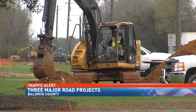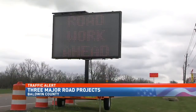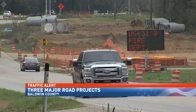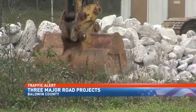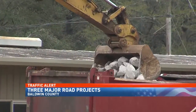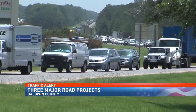ALDOT has two other major projects in the same area right now. The widening of State Highway 181 is underway, and State Highway 31 and Spanish Ford is also being four-laned. Construction crews are everywhere on roads typically used as detours when accidents jam up I-10.